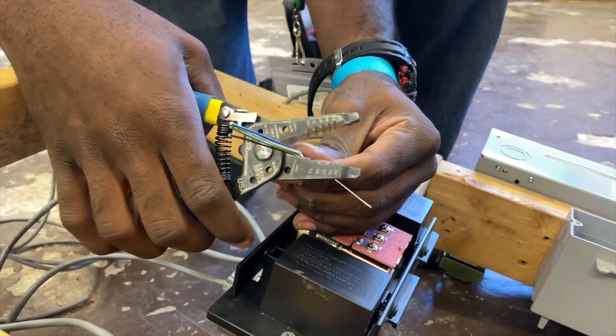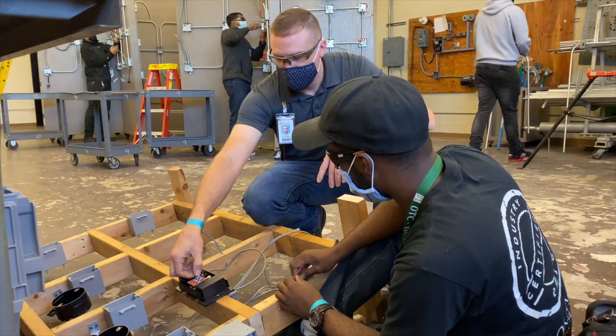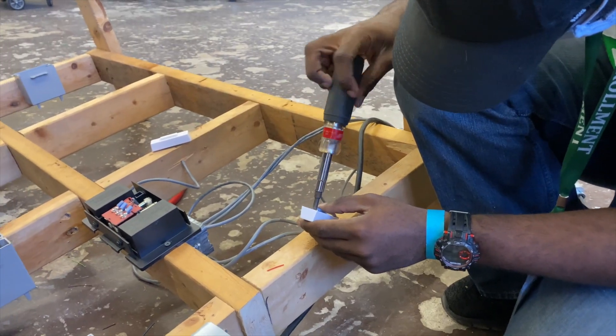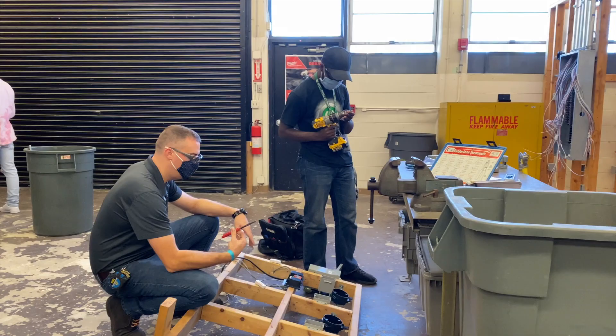Graduates of the electricity program leave here with an OSHA 10 certification, a first aid, CPR, and AED certification, as well as an electricity certificate from Orange Technical College.